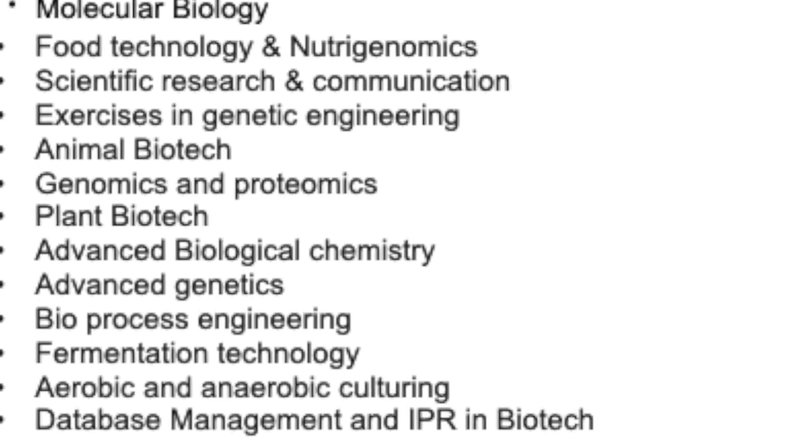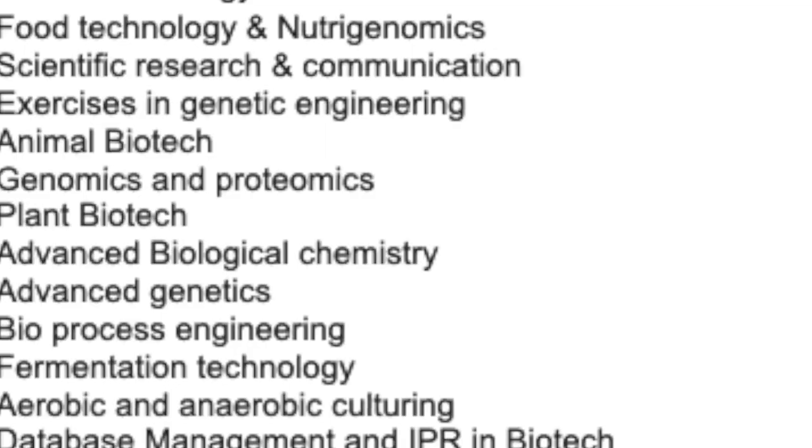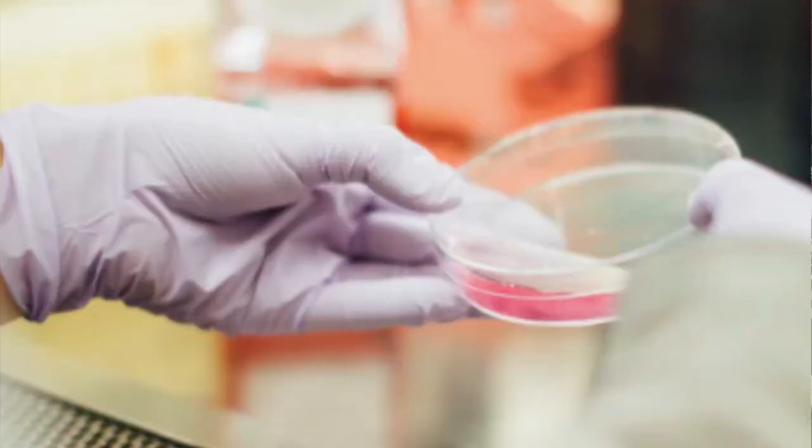Now moving on to the subjects that this course covers: Molecular Biology, Food Technology and Nutrigenomics, Scientific Research and Communication, Exercises in Genetic Engineering, Animal Biotech, Genomics and Proteomics, Plant Biotech, Advanced Biological Chemistry, Advanced Genomics, Bioprocess Engineering, Fermentation Technology, Aerobic and Anaerobic Engineering or Culturing, and Database Management and IPR.